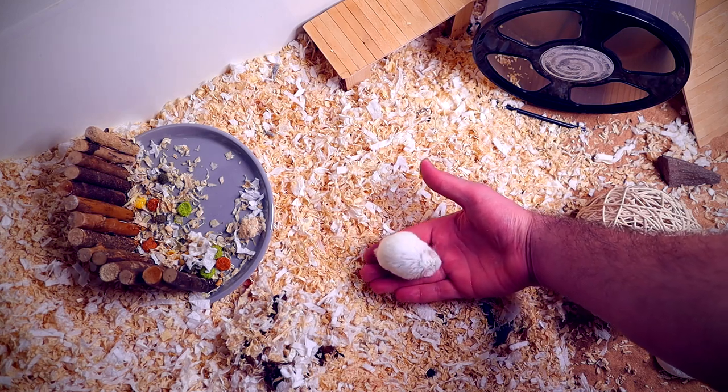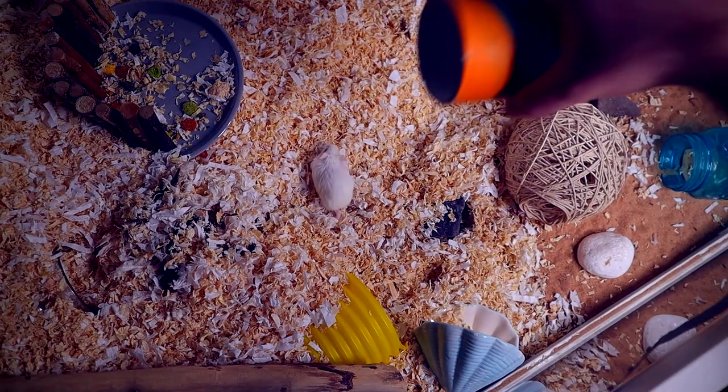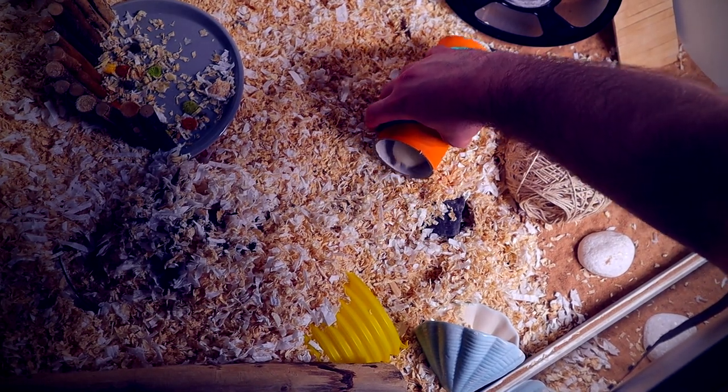If you don't feel comfortable lifting your hamster up with your hands, you can also get a tube and coax them into it, then lift the tube up and down slowly. This will give them the same feeling as what it would be like to get lifted out of their cage.